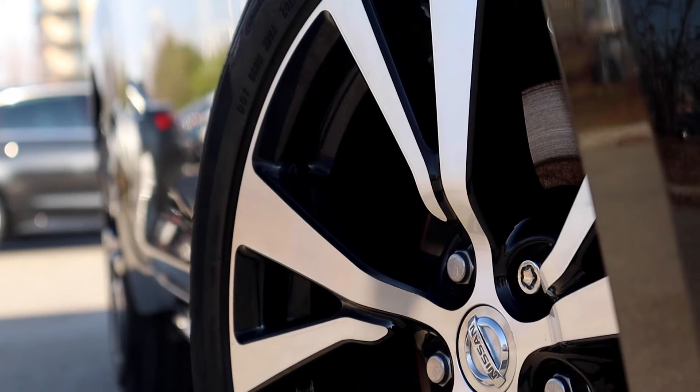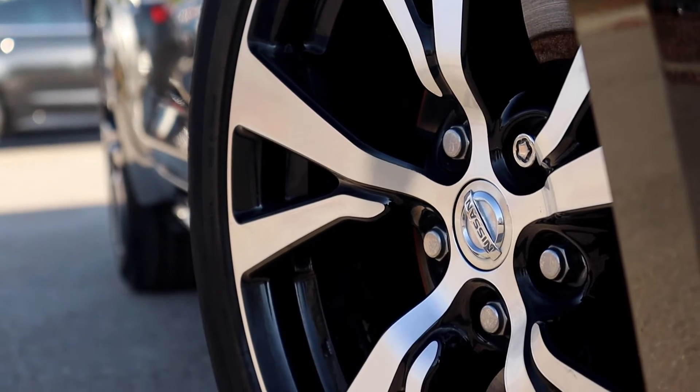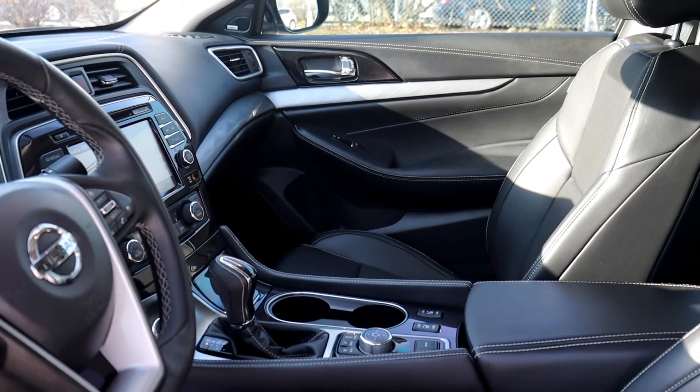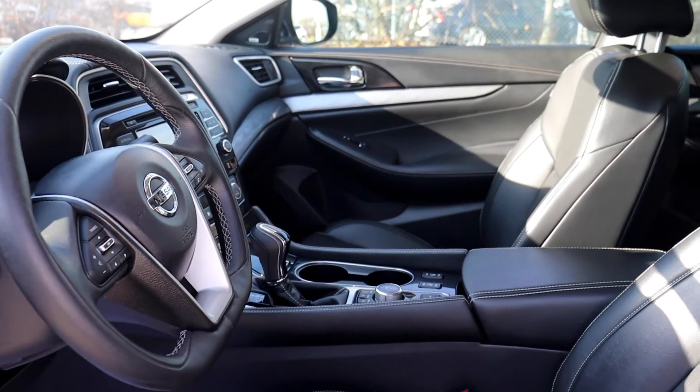This vehicle has had a four-wheel alignment. The rear brake pads were replaced and the rear rotors were machined. It's also been fully detailed, so come check it out here at Village Nissan.